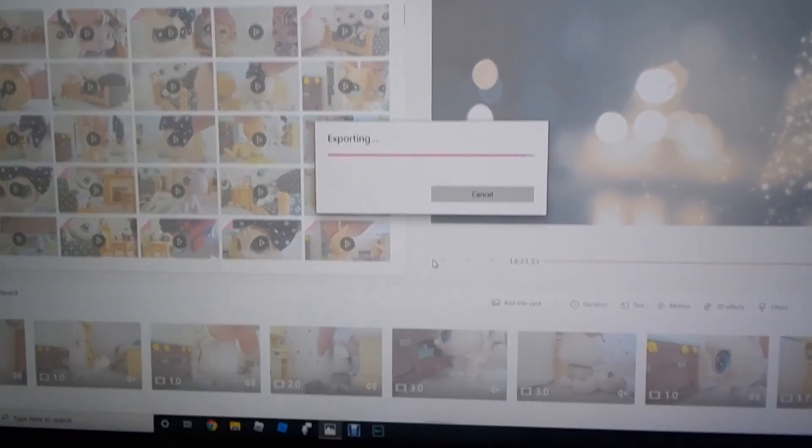Thank you for watching. Oh my gosh, the video is so close to being done exported — it's so close!